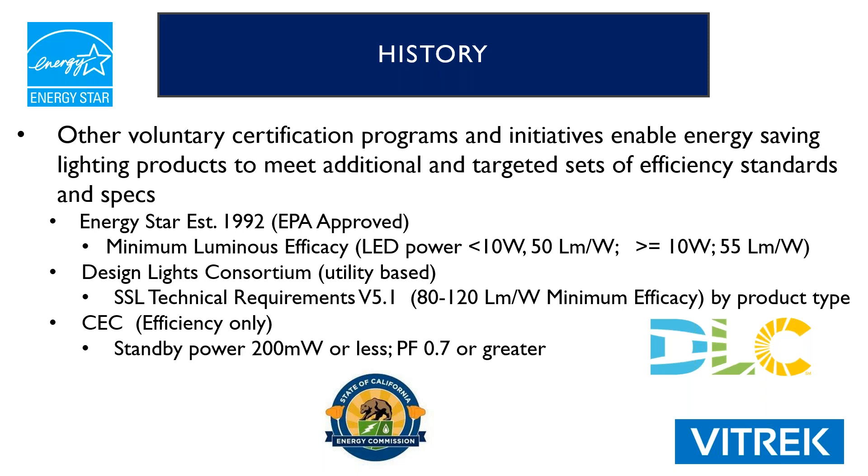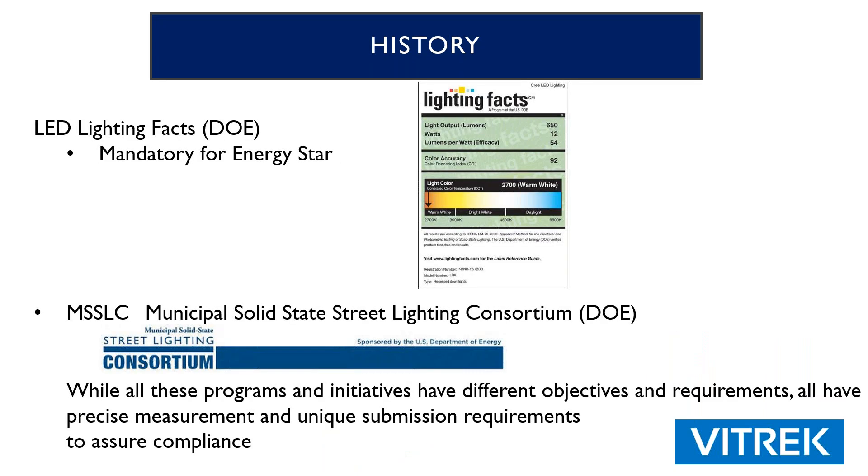We've got our Design Lights Consortium, which is a utility-based organization. They talk about solid-state lighting technical requirements 5.1, really pushing on the lumens per watt minimum efficacy, broken down by product type. California Energy Commission really pushes standby power — their ratings are 200 milliwatts or less — and they talk about power factor, where it should be 0.7 or greater. The LED Lighting Facts label is mandatory for Energy Star, and any LED-type lighting product must have that sample label on the package. While all these programs have different objectives and requirements, they all have precise measurement and unique submission requirements to assure compliance.